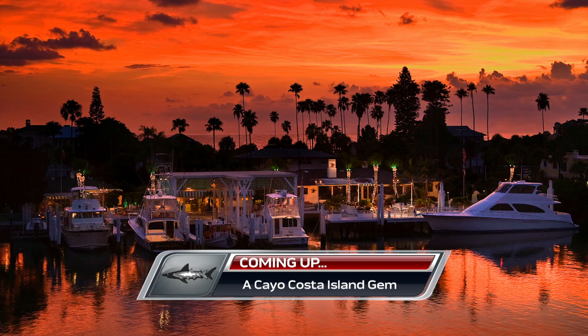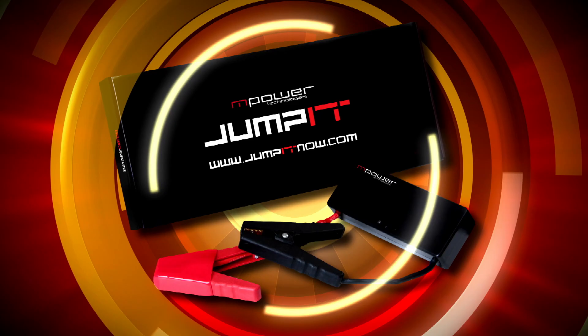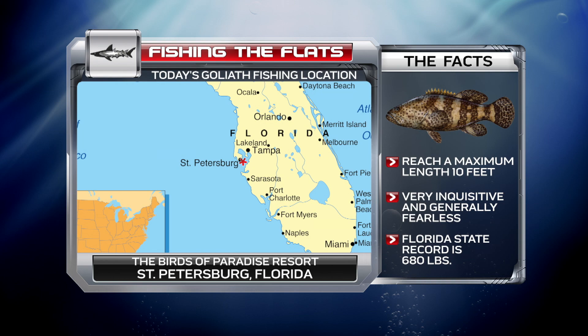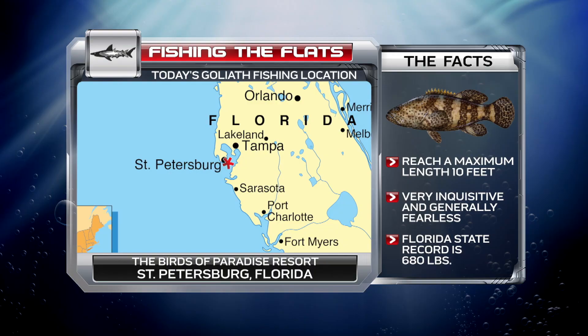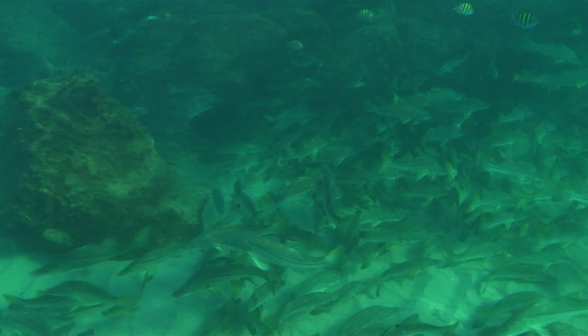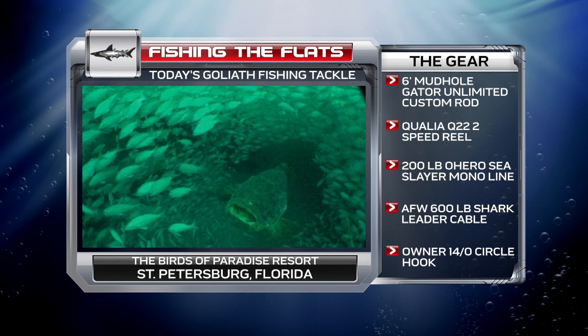Coming up: the Birds of Paradise Resort. Our second stop takes us to the inshore and offshore waters of Saint Pete's in southwest Florida — one of the most productive fishing areas in all of Florida. The Sunshine Skyway Bridge is a haven for anglers and fish alike. The bait is plentiful, which is why there's such a variety of game fish here: from snook to shark, tarpon to Goliath grouper and more, almost all year round. Let's tackle these hard-fighting giants.